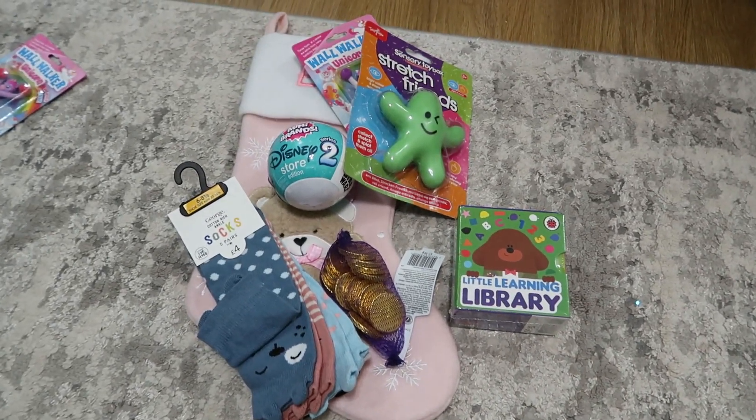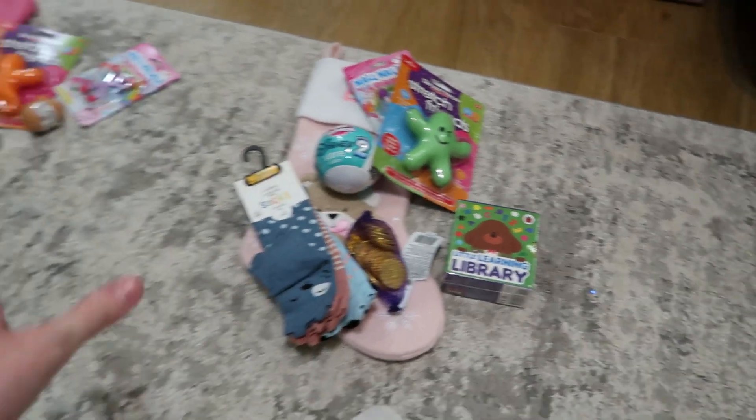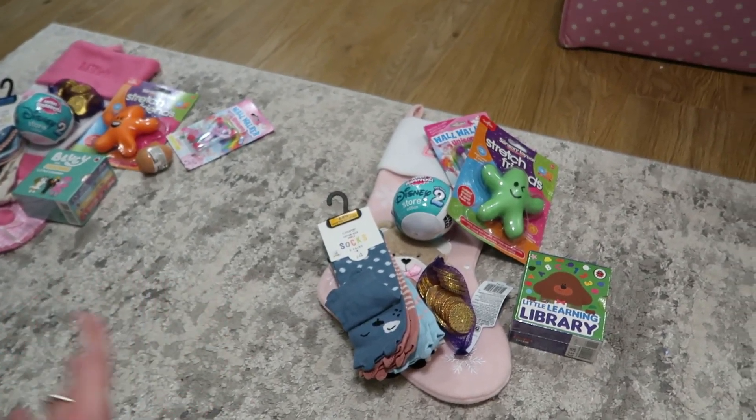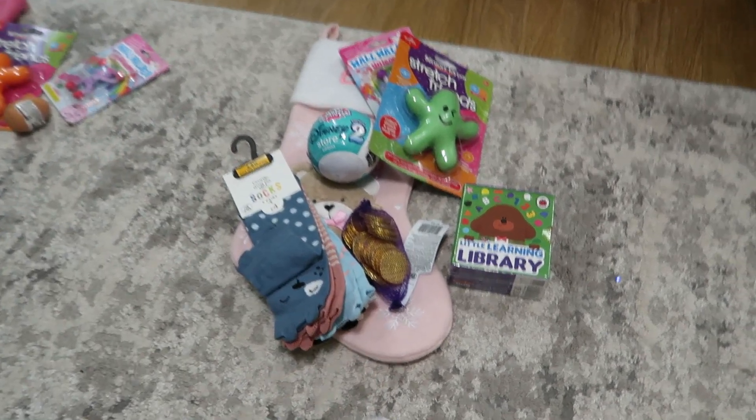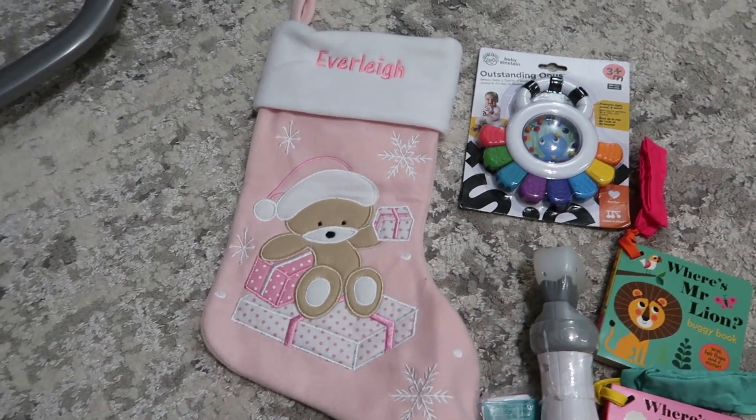So that's everything in Ella's — pretty much the same as Lily's. I think Lily's just has the egg, so that's one more thing than Ella.